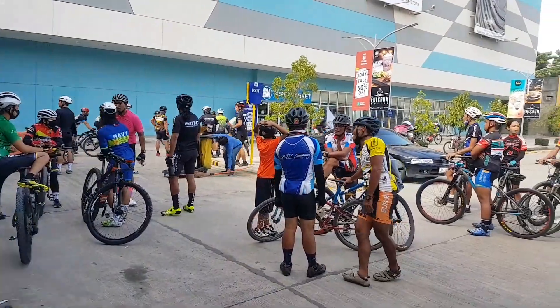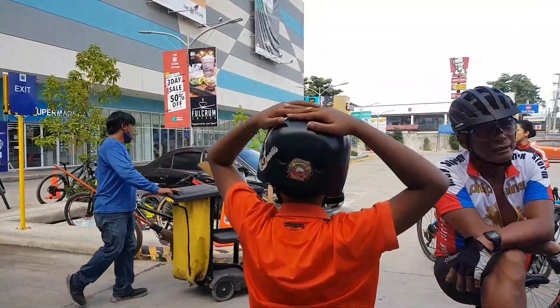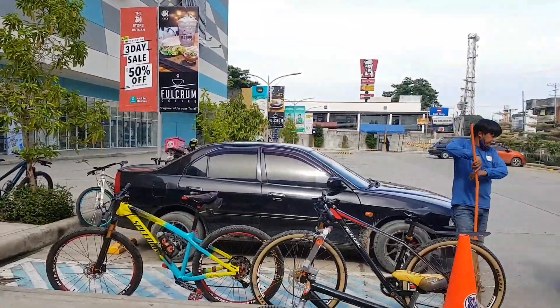Here are the newly recruited members of the Tranko BXU, as well as the members of BARS and iba't ibang mga grupo. And here goes sa Buena Vista Mountain Bike Club — BVMBC.